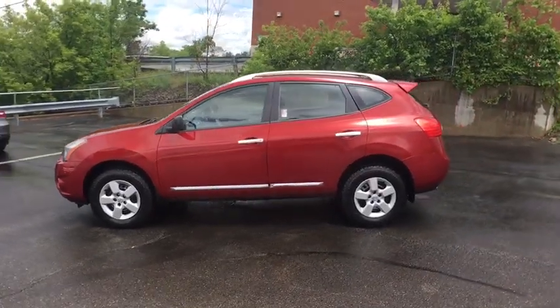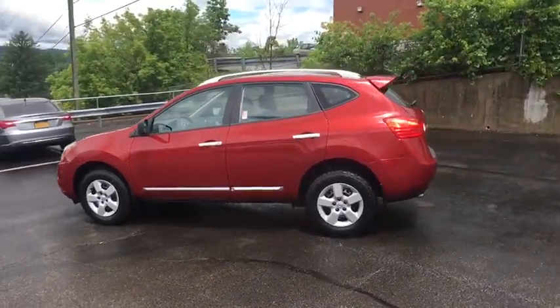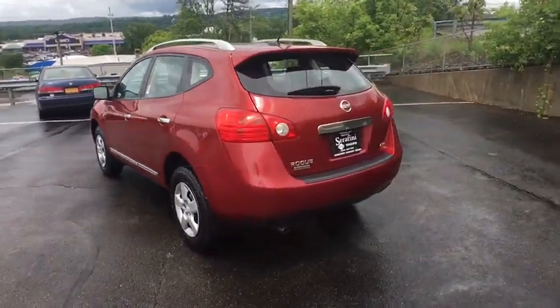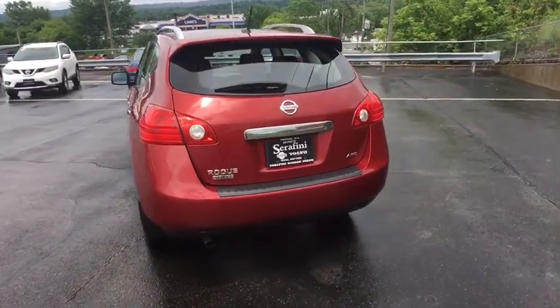This vehicle has less than 30,000 miles. Here are some of this vehicle's great options: backup camera, cruise control, convenience package, splash guards, rear spoiler, roof rack.